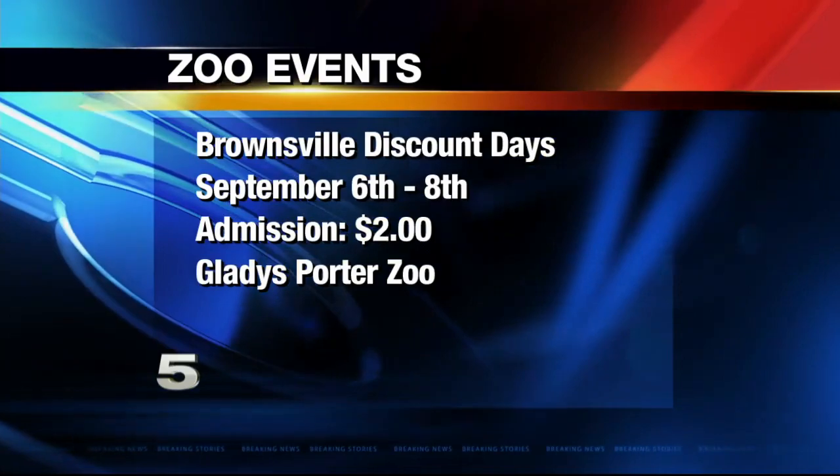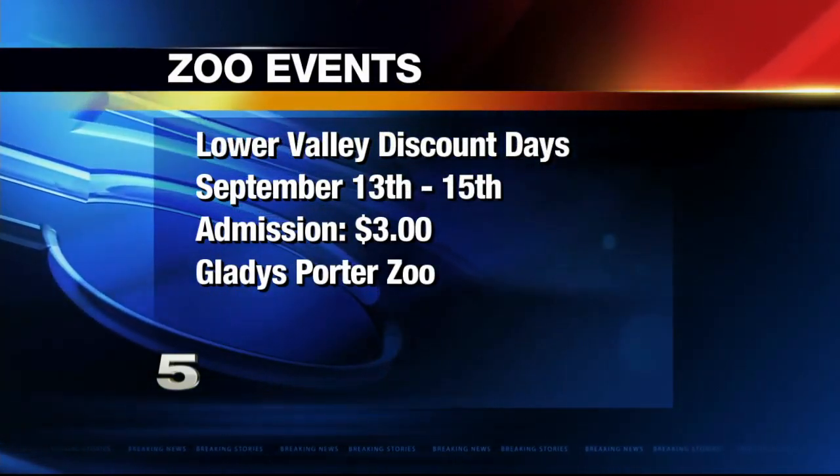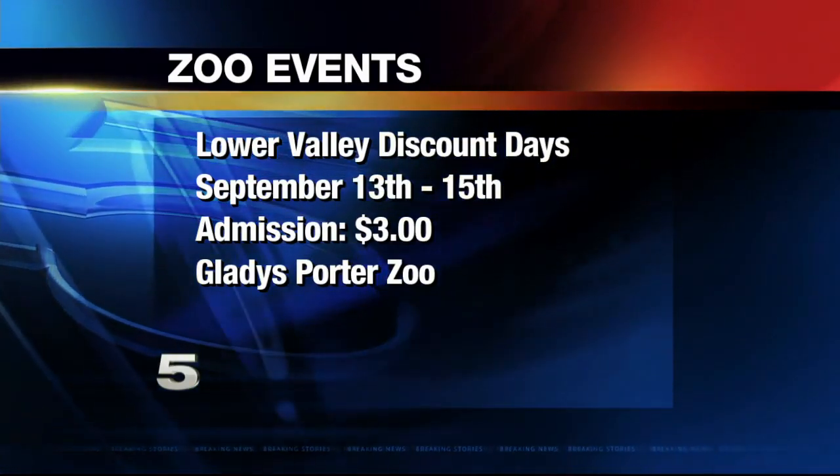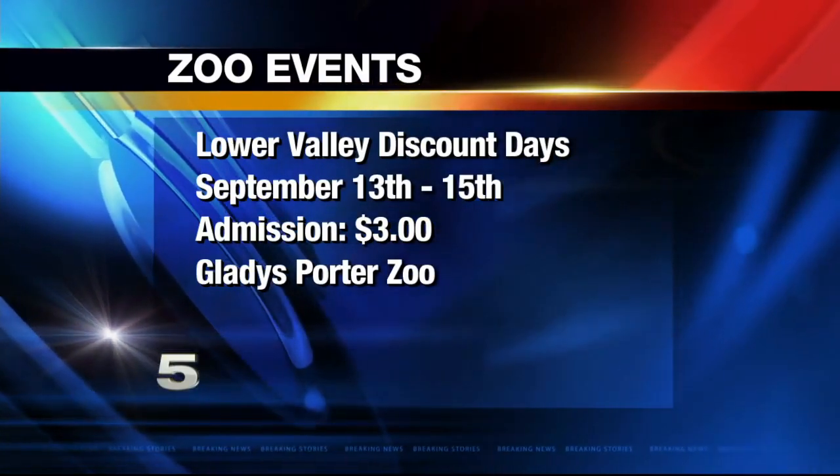The next weekend, we're going to be having our Lower Valley Discount Day, which also includes Brownsville — any city or town in Cameron or Willacy County. That admission is going to be $3, and just the same, you need an ID to prove proof of residency.